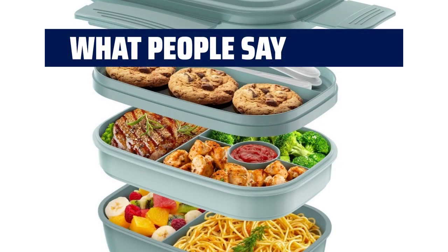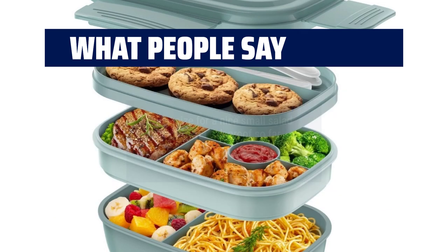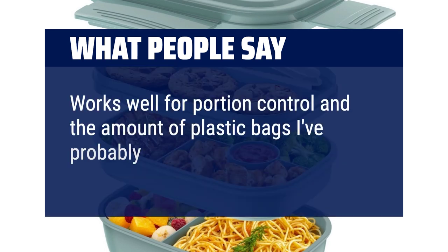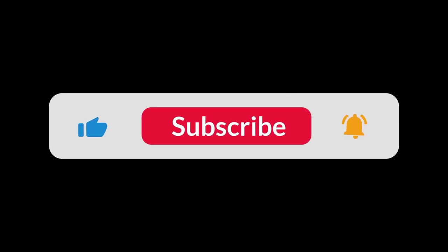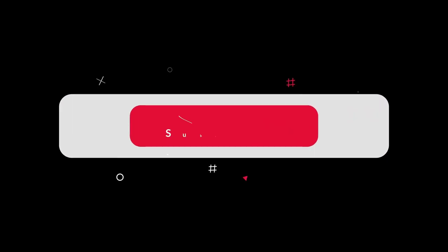What people say: Perfect size for a nice small salad lunch. Sturdy. Leak-proof so far. Works well for portion control, and the amount of plastic bags saved is great. Super easy to clean and reuse every day. You can find the Amazon purchase link in the description below. Hope this video can be helpful to you. Thanks for watching.